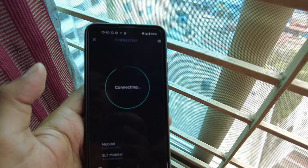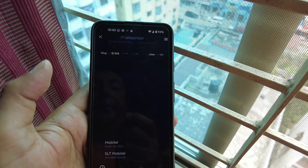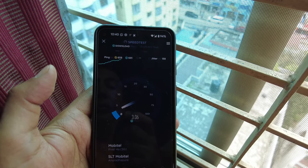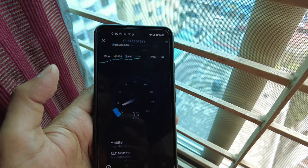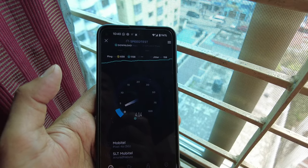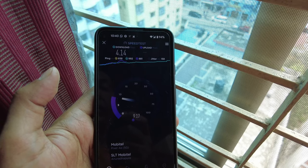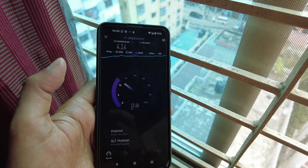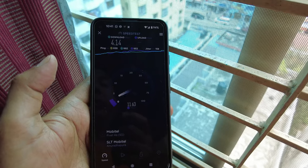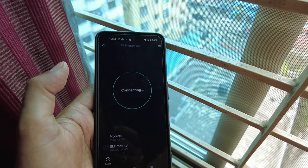It's connecting to the Skyroam network to test the speed. Okay, so looks like we have 4.14 Mbps download and 11.6 Mbps upload. Just to make sure, I'll test again and see if we get the same consistent result or if it goes up.